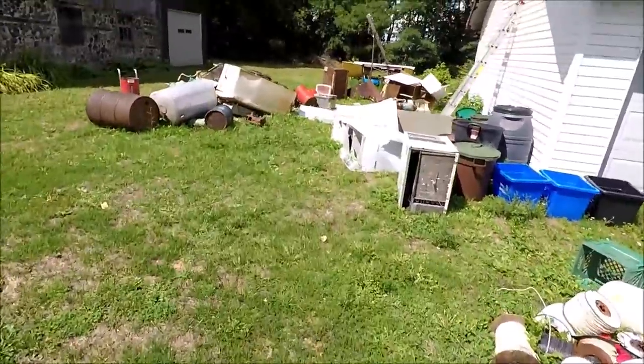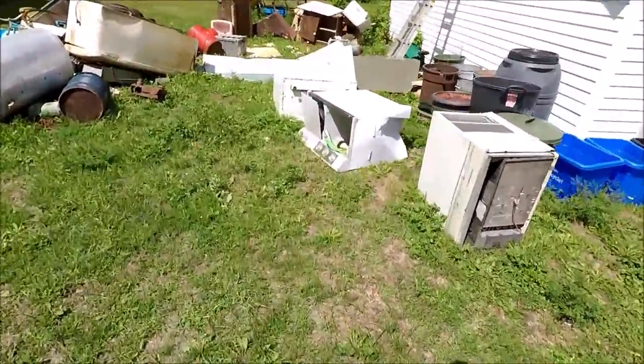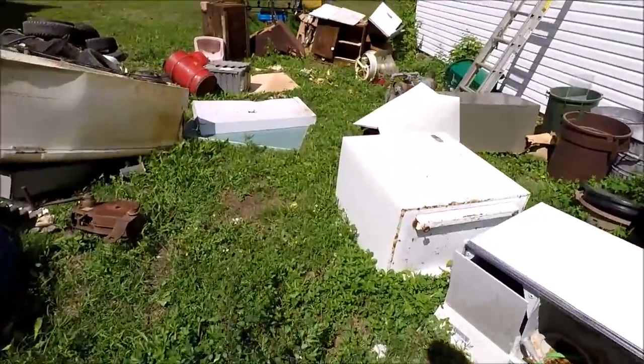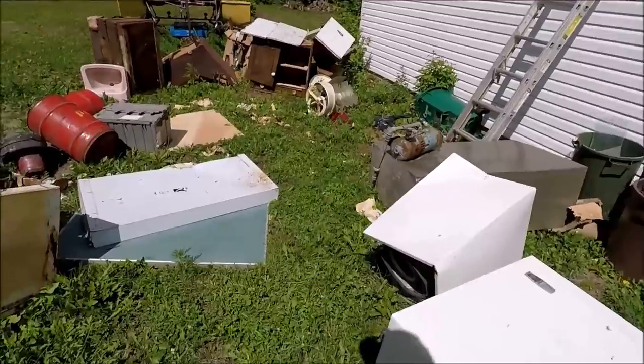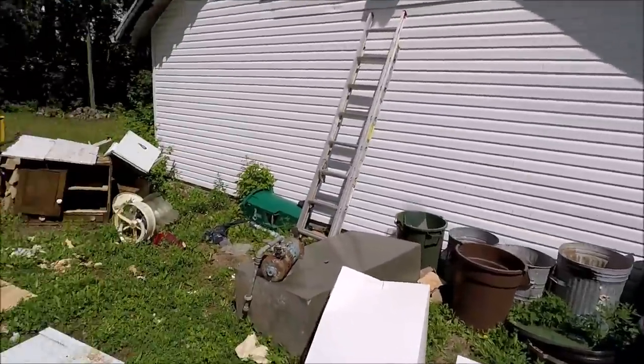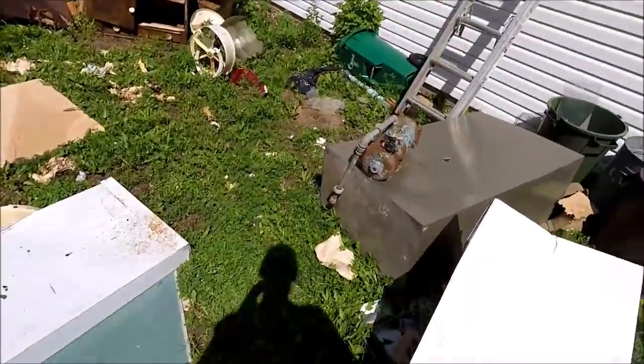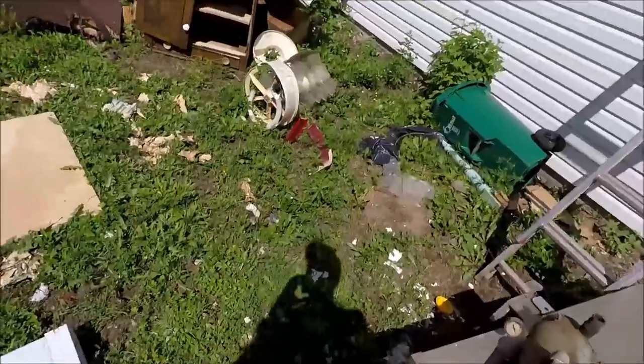I'm at a scrap clean-out job right now. This person got my name from a friend of mine, so he called me up because they're cleaning out this garage and this barn. They're moving in, so they're cleaning out junk that's been left over and I've got a lot to clean up here.